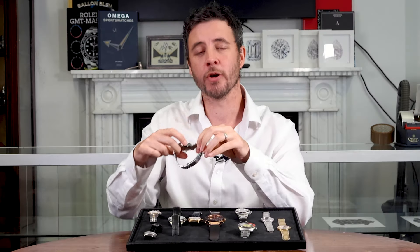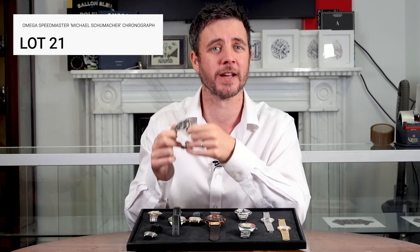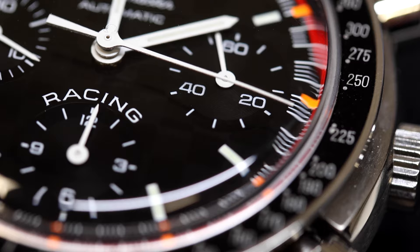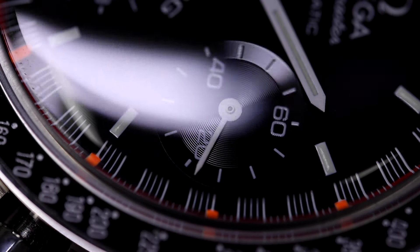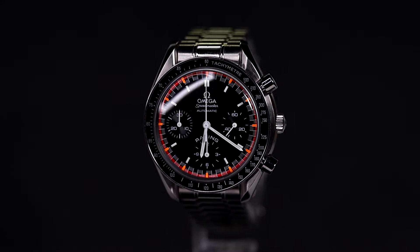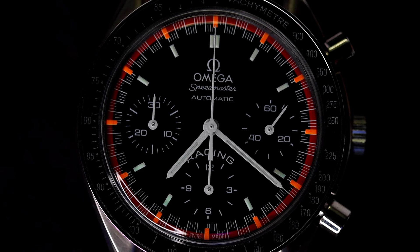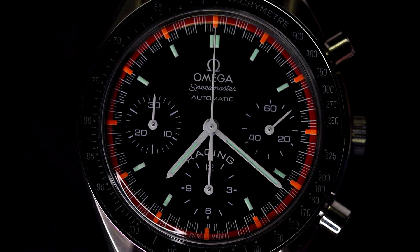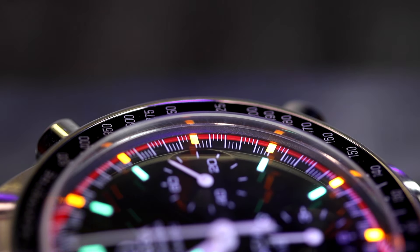For the motorsport enthusiasts, we have the Omega Speedmaster Michael Schumacher Edition from 2001. This limited edition chronograph has a 39mm stainless steel case and a checkered flag motif on the dial. It's powered by the Calibre 3220 automatic movement and features the Tachymeter bezel. With the original box, papers, and receipts, this is a collectible for any racing or Omega fan.